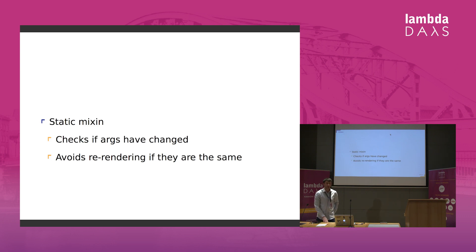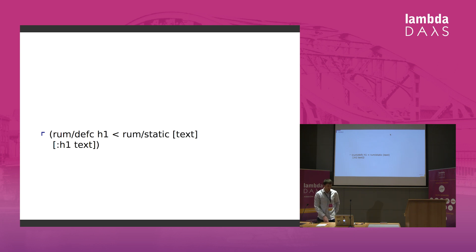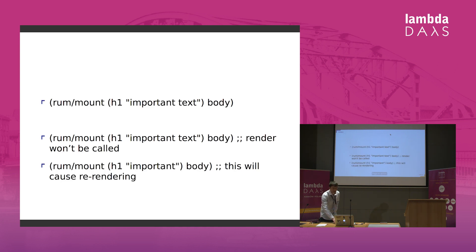One of the first mixins I'd like to talk about is the static mixin. It checks if the arguments you pass to your component have changed, and it avoids re-rendering if the arguments are the same. Going back to our H1 component — we declare it as a static component using the static mixin. If I mount it the first time and pass some text, it gets mounted and displayed. If I pass it again with the same text, re-rendering won't be triggered. If I pass different text, it will kick in re-rendering. So just by using this static mixin, we can avoid re-rendering components unnecessarily.